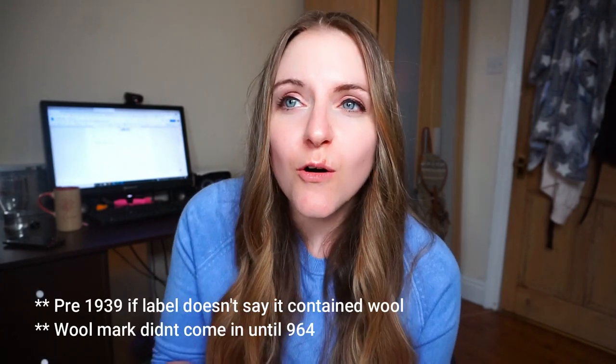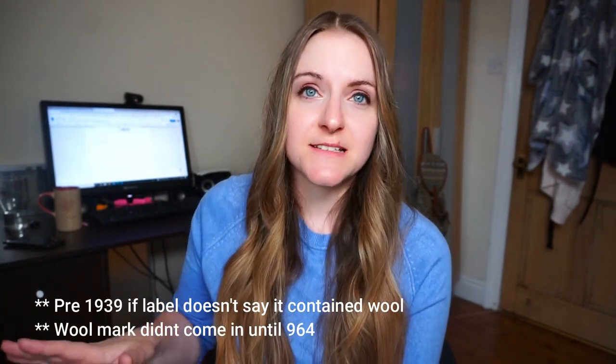If your item is made of wool, is not handmade, and doesn't have the wool mark label, it's probably before 1940 when that came into play — though not always, as some companies chose not to pay to use the wool mark logo. The wool mark has a few different styles: the first came out in 1964, the second is from 1970, and the third is from 1999.